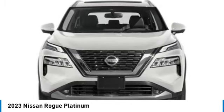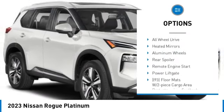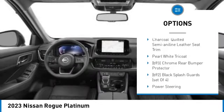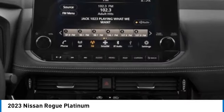Here are some of this vehicle's great options: tire pressure monitor, turbocharged, panoramic roof, blind spot monitor, all-wheel drive, heated mirrors, aluminum wheels, rear spoiler, remote engine start, and power lift gate.